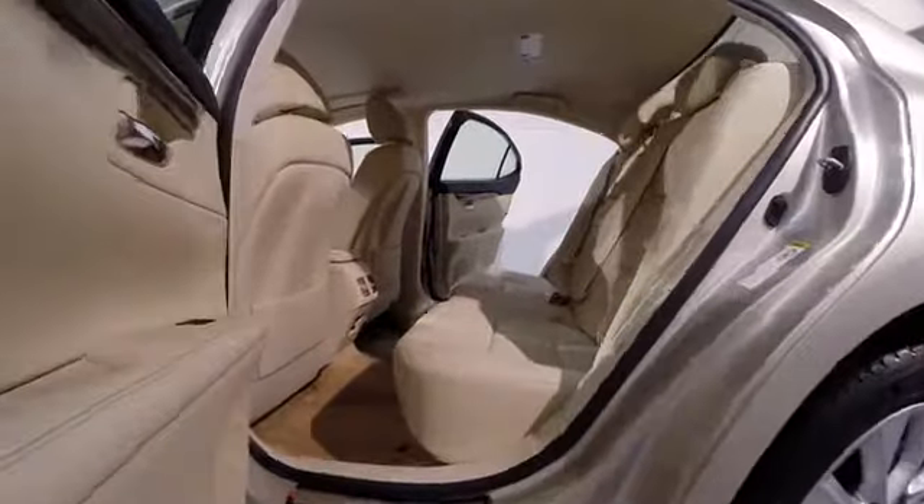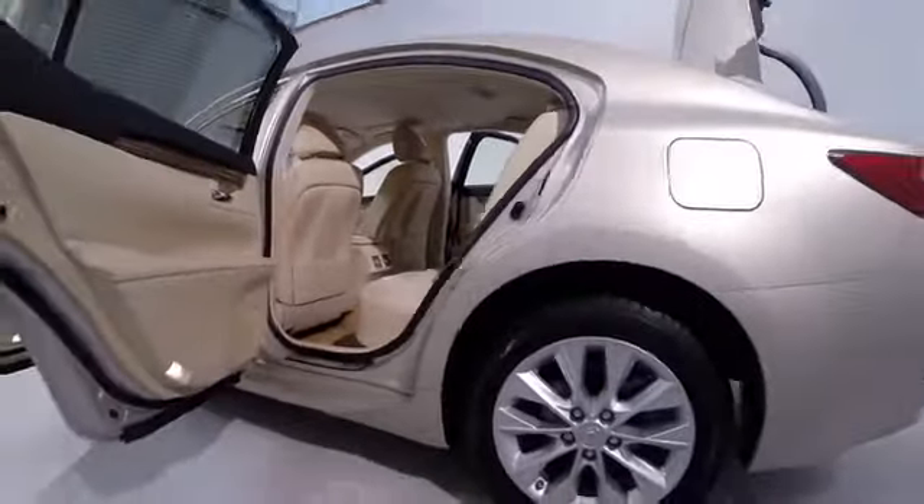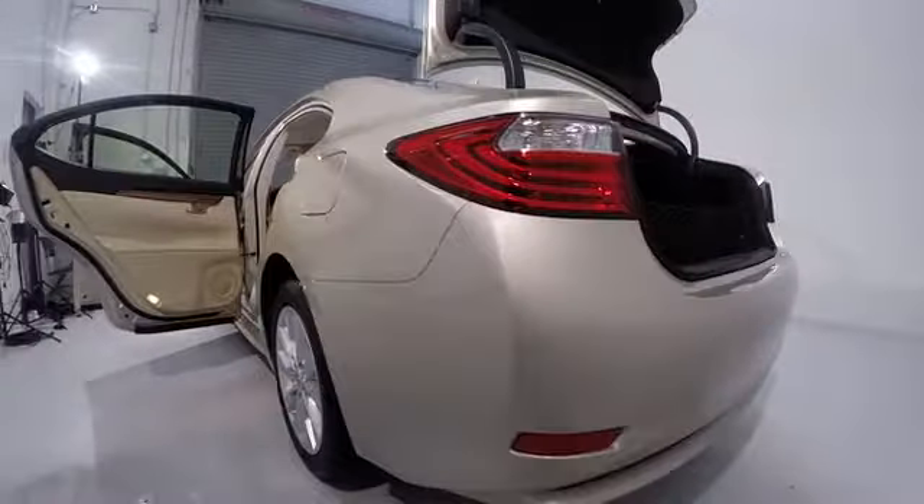This vehicle has less than 15,000 miles. Here are some of this vehicle's great options: traction control, power passenger seat, dual airbags, power steering, air conditioning, front four-wheel disc brakes, eight speakers.